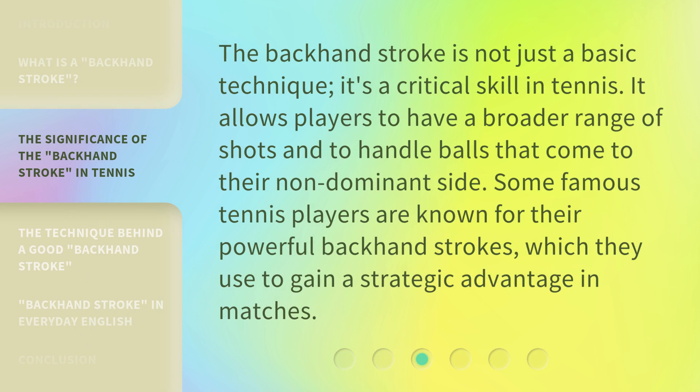The backhand stroke is not just a basic technique — it's a critical skill in tennis. It allows players to have a broader range of shots and to handle balls that come to their non-dominant side. Some famous tennis players are known for their powerful backhand strokes, which they use to gain a strategic advantage in matches.